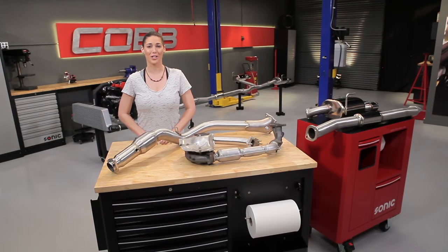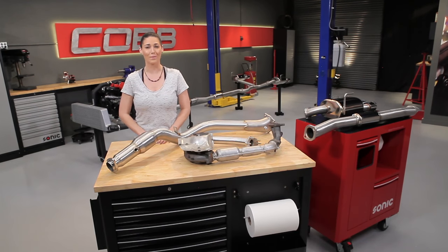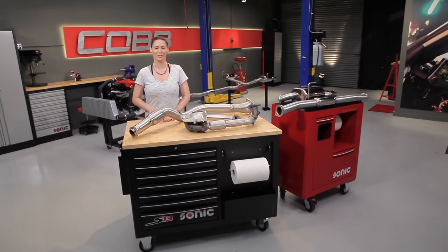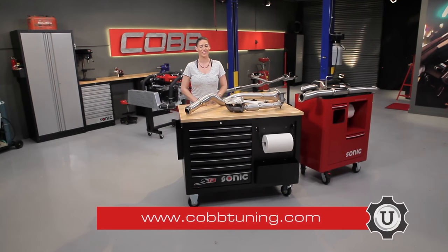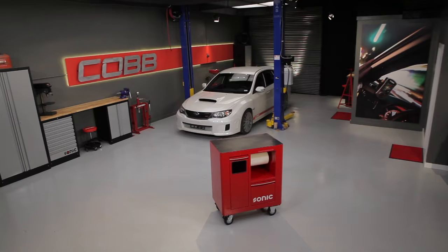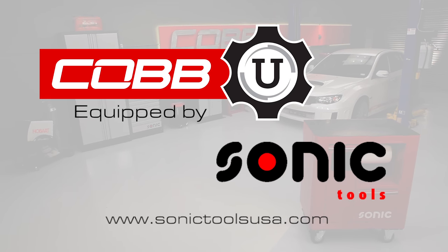And with that, we complete our journey through the engine. And now we can start exploring other systems around the car, beginning with our next episode, where we'll discuss engine cooling. Thanks for joining us, and be sure to subscribe to our YouTube channel so you can check out future videos. I'm Emmy, your host for Cobb U. Remember, check out CobbTuning.com for all your parts and tuning needs. Do you like the storage solutions featured in our studio? Then visit SonicToolsUSA.com to get more detailed product information.